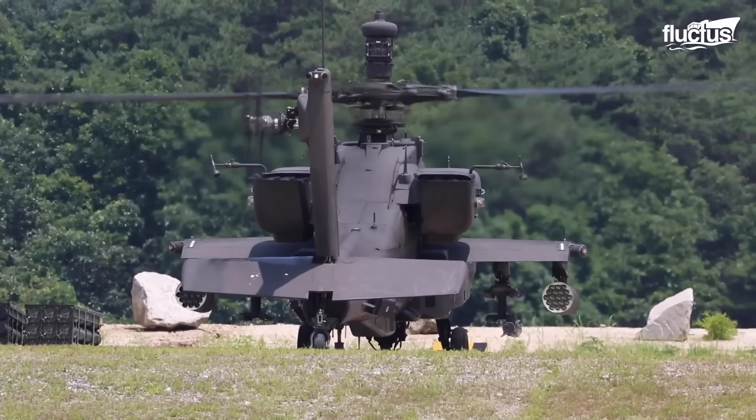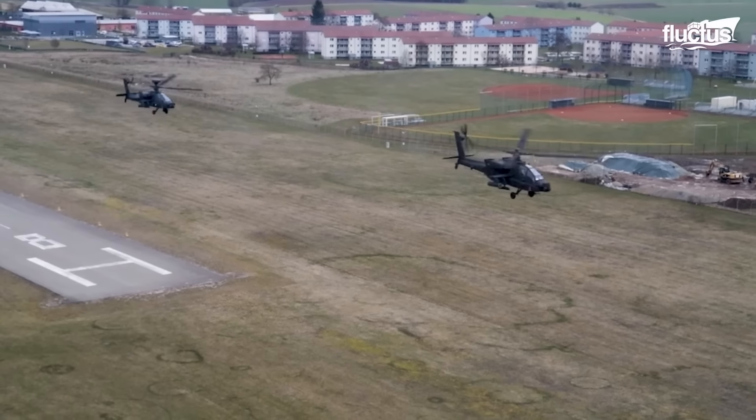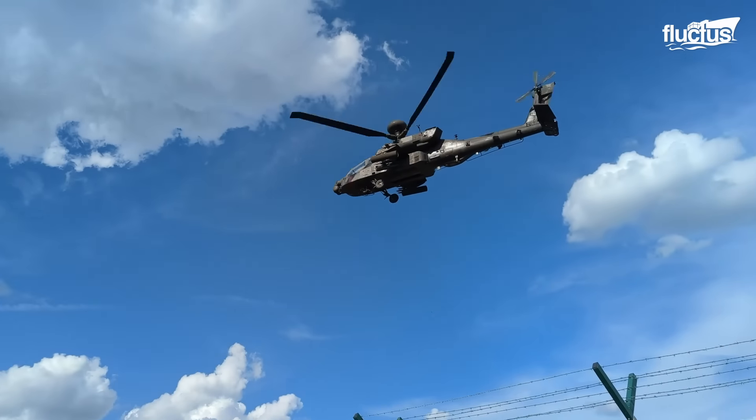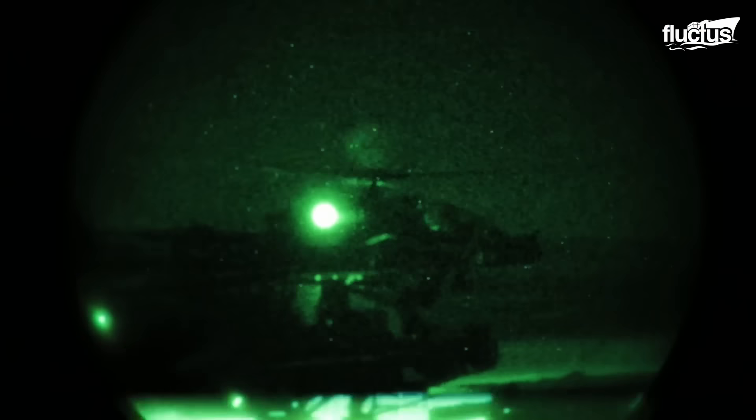Another aspect of the Apache that makes it an elite helicopter is its agility. It's designed to fly in and out of a wide range of environments, including urban, jungle, and mountainous terrain.